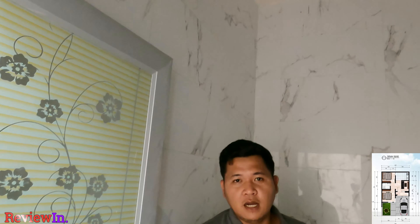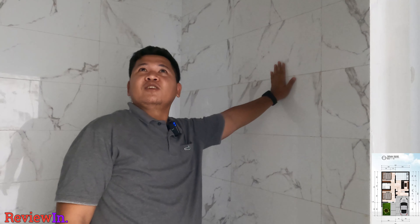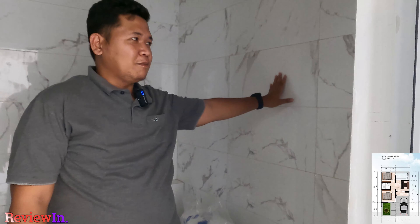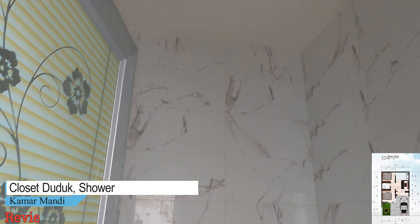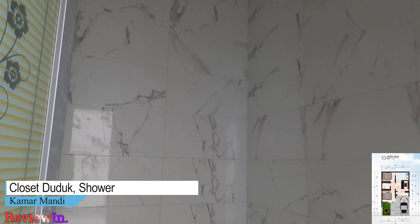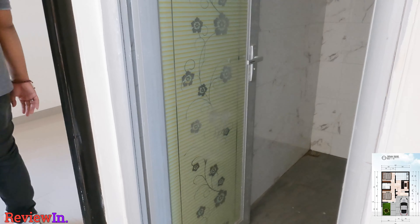Kita ke kamar mandinya nih. Wow, menarik banget. Ini harga rumah 300 jutaan mulai, tapi dinding kamar mandi keramiknya full sampai atas, dengan motif-motif seperti marmer. Yang pasti klosetnya udah kloset duduk. Lanjut.